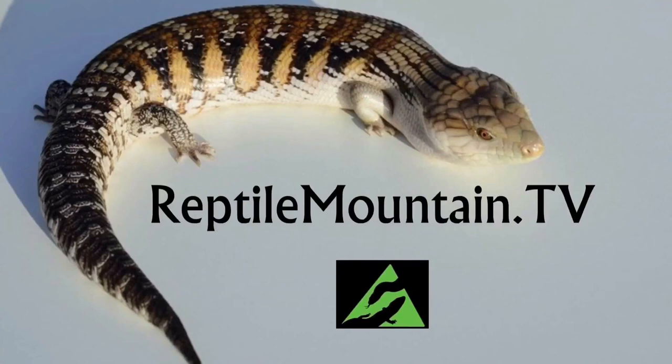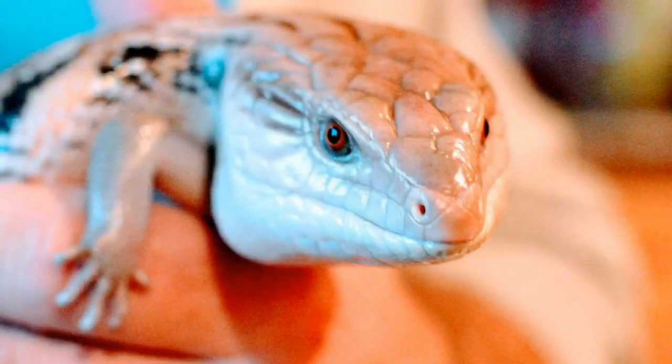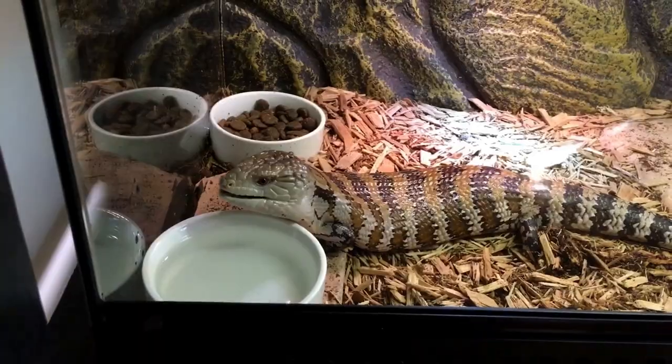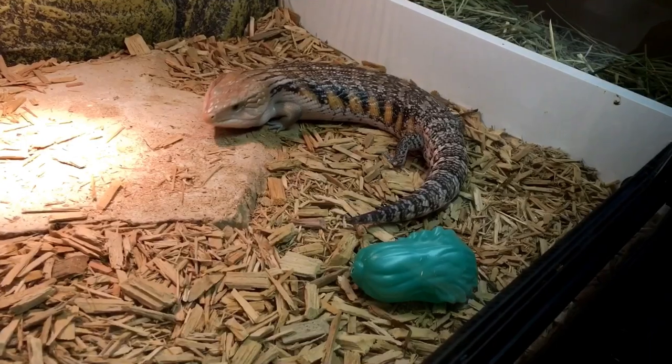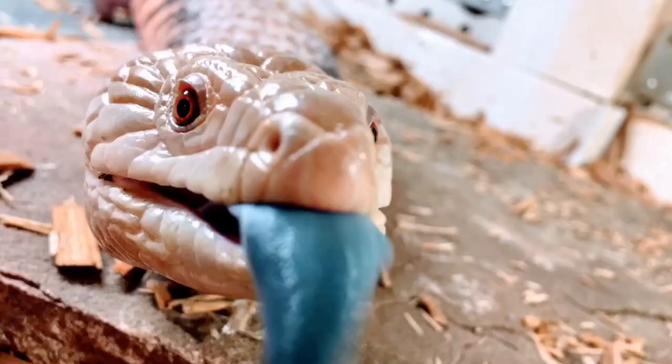Hey guys, today I want to talk to you about what's called Caudal Autotomy, also known as Tail Break. I'm TC Houston, former zookeeper and lifelong reptile enthusiast, and you're watching Reptile Mountain TV, a place where I share my passion of keeping and breeding blue tongue skinks and a few others just for fun.